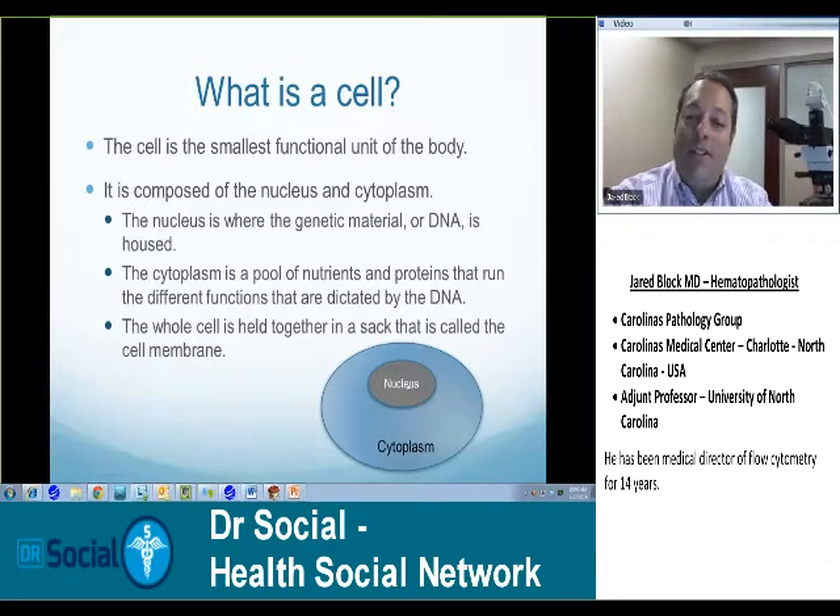The nucleus produces signals from the DNA and they go into the cytoplasm. The cytoplasm is a sac contained by a lipid membrane — in other words, fats — and that, just like a soap bubble, makes a bubble. That bubble contains all of the nutrients and the proteins that run the different functions in the cell.